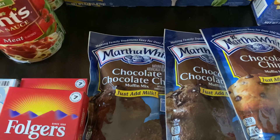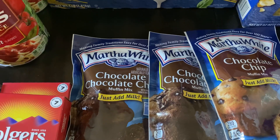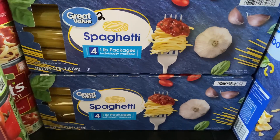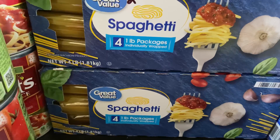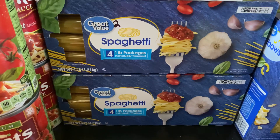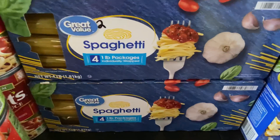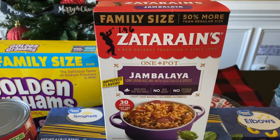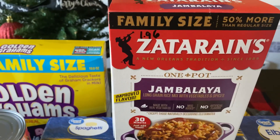I picked up two more boxes of Great Value spaghetti — the four individually wrapped one-pound packages I showed in a previous haul — at $2 each, so $4 total, which I think is a really good deal. I also picked up Zatarain's family size to replace two boxes we used the other day; each box is $1.96 and it goes back into the prepping pantry.